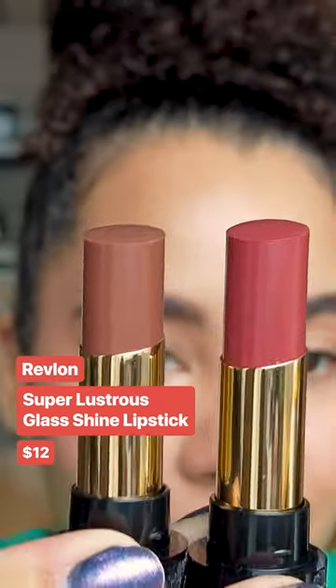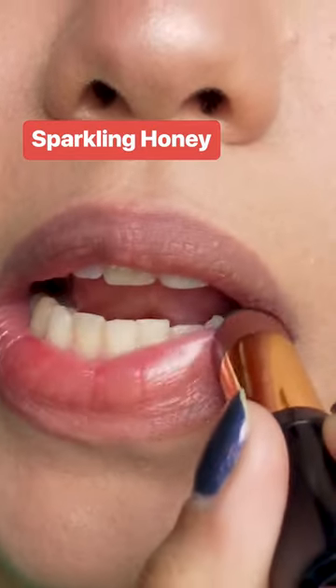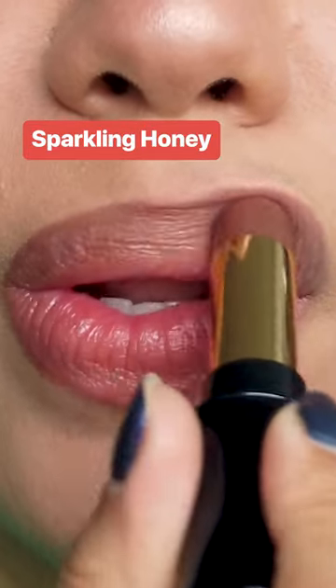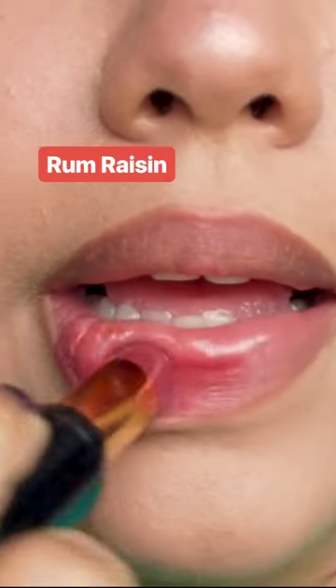This lipstick keeps selling out everywhere, but I finally got my hands on a couple shades. This is the Revlon Super Lustrous Glass Shine Lipstick. It's one of those lipsticks that kind of mimics a gloss, so you get this really pretty sheer wash of color and that high shine finish. These are beautiful and feel so good on the lips, so I totally get the hype.